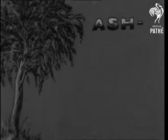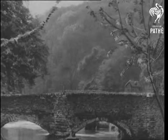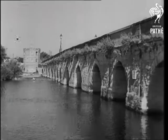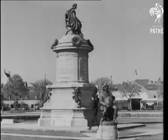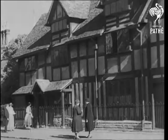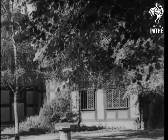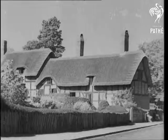Towns often take their names from local features, such as the ash and the ford at Ashford. Also with an ash and a ford is Ashford in the Water in Derbyshire. Towns grow up by the side of rivers, like Stratford-upon-Avon, birthplace of Shakespeare. A peacetime visit recalls the poet's monument, and the many lovely medieval houses that have remained practically unaltered since Shakespeare's day.